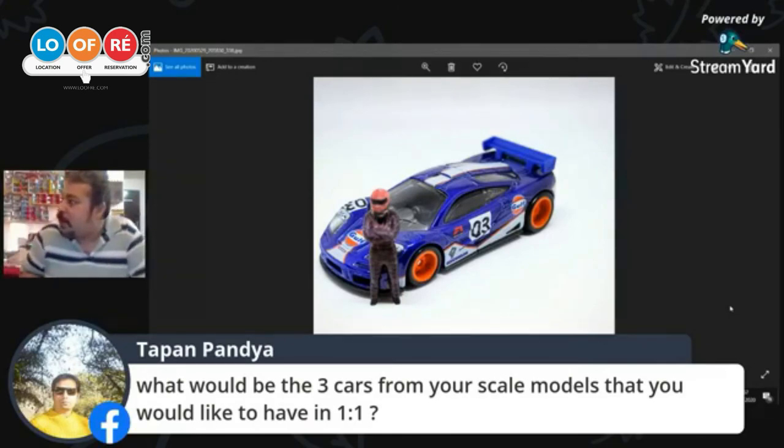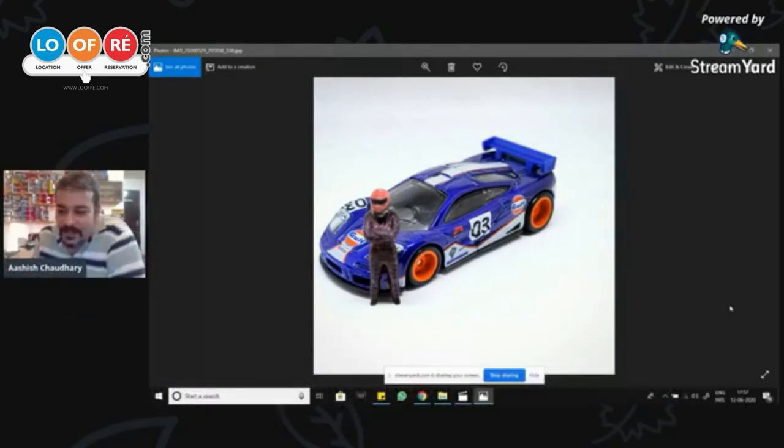The third car I would want to have is a Mustang — preferably a Shelby GT500, the Eleanor, if at all I can have that. That would be something really, really nice to have — the one from the movie Gone in 60 Seconds.